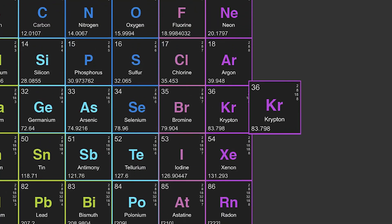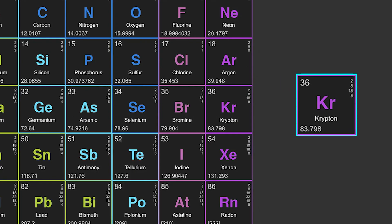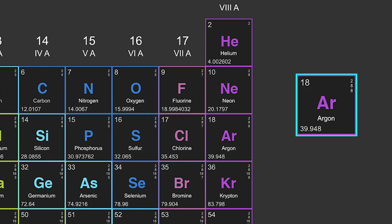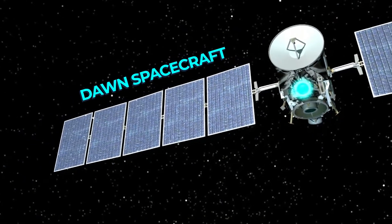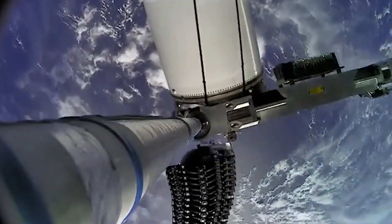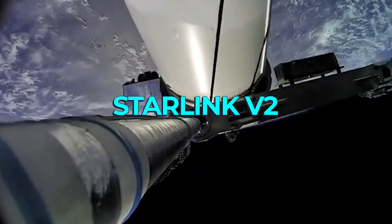There are a number of alternative propellants currently under consideration. Krypton is another noble gas that is less expensive and more abundant than xenon. While it's not as efficient due to its lower atomic mass, it is being considered as a more cost-effective alternative for some missions. Argon is more abundant still, but it also has a low atomic mass. It has been used in some ion engines already, like those on the Dawn spacecraft, and was recently deployed on SpaceX's Starlink version 2 satellite network.